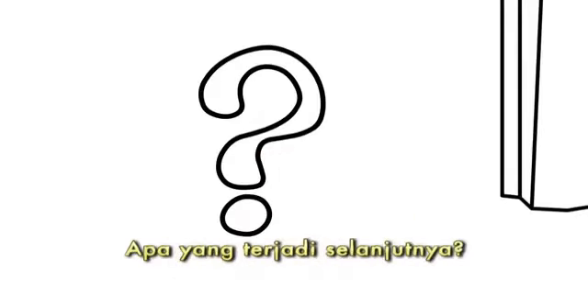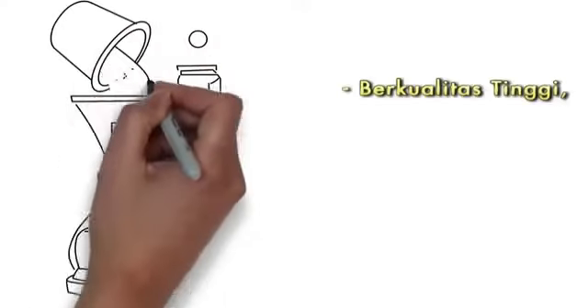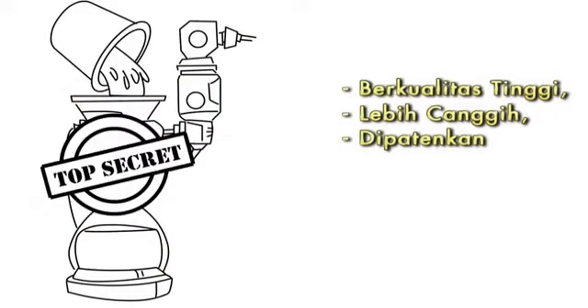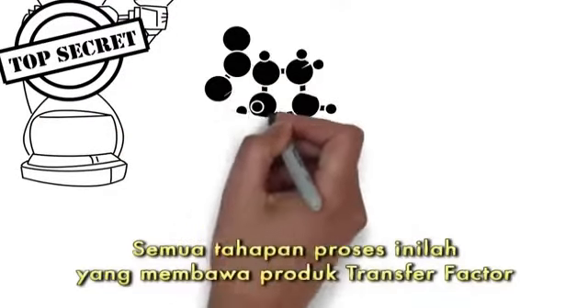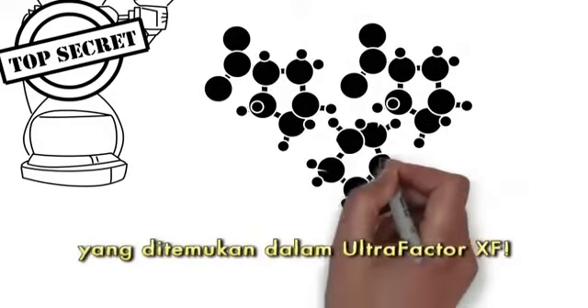What happens next? The colostrum is filtered using a new, high quality, more sophisticated, proprietary process. All of these steps lead to a higher concentration of immune system supporting peptides found in Ultrafactor XF.